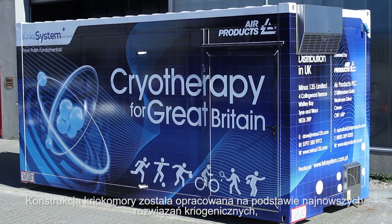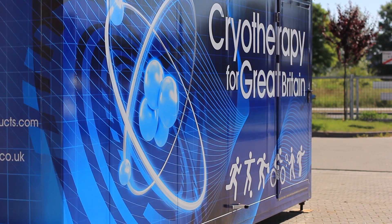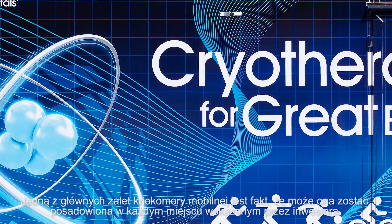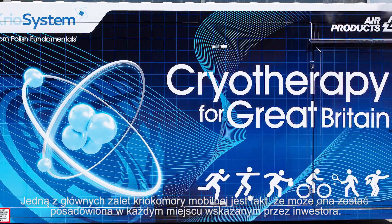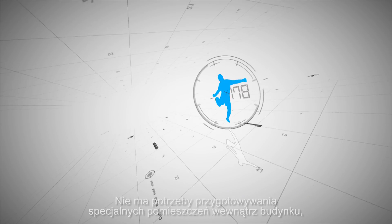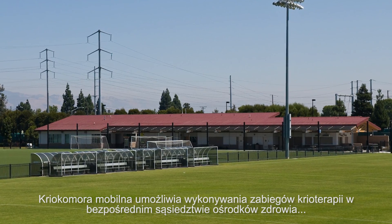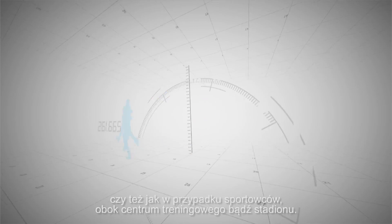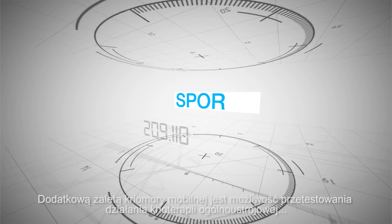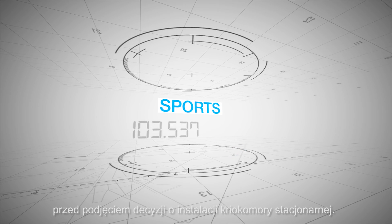The mobile cryo chamber combines the therapeutic know-how of Cryo System and the low temperature and safety experience of Air Products. The two-person whole body cryo chamber is installed within its own container and is very easy to transport. This means that cryotherapy treatment can be applied on site at health resorts, sports training venues, sports centres and stadiums. It also means there's no need to prepare a room especially for treatment, in the way that would be needed with standard cryo chambers.